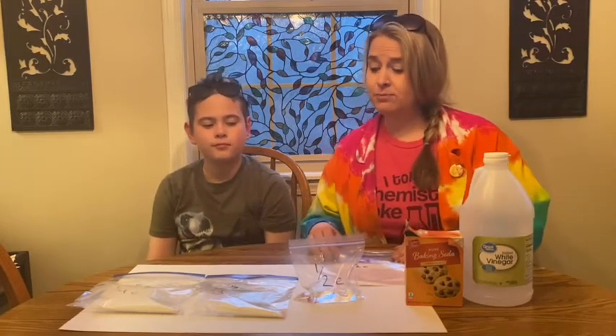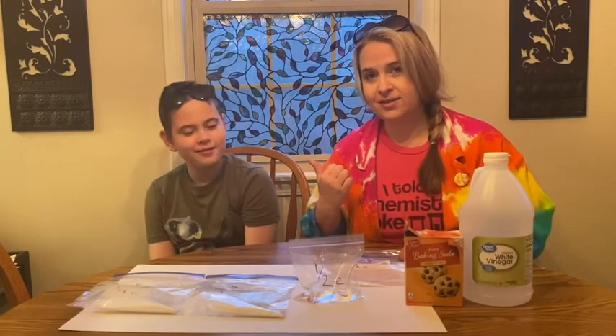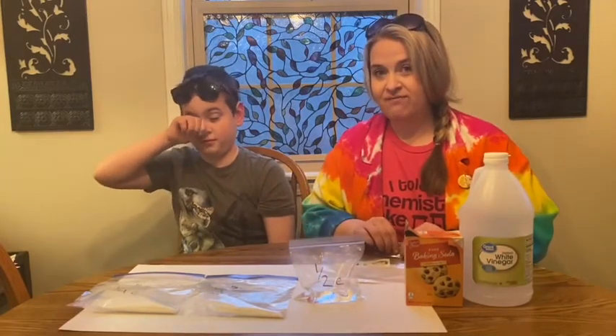It's Wednesday again, time for some Wacky Wednesday science. This week we're gonna take an oldie but goodie and change it up a little bit. So I got my helper here, Axel, and what we're gonna work with this week is baking soda and vinegar.